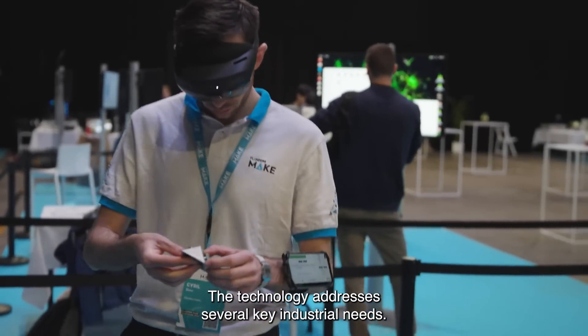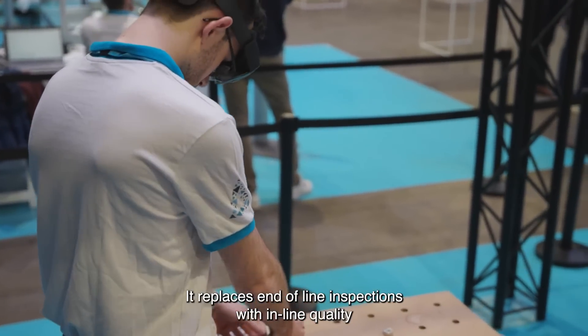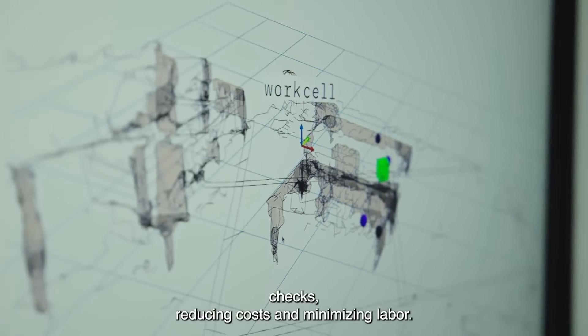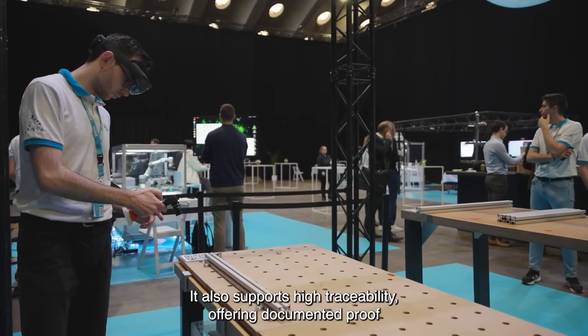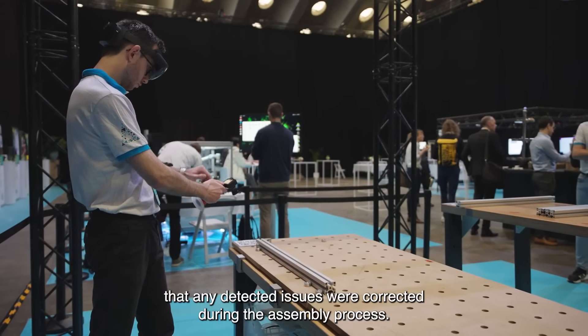The technology addresses several key industrial needs. It replaces end-of-line inspections with inline quality checks, reducing costs and minimizing labor. It also supports high-traceability, offering documented proof that any detected issues were corrected during the assembly process.